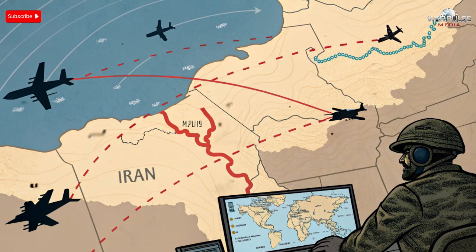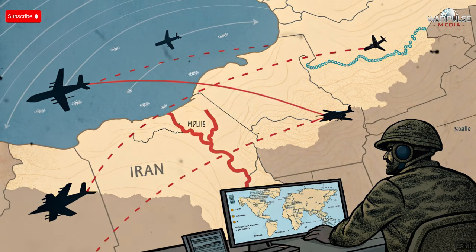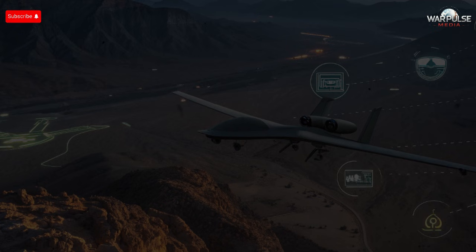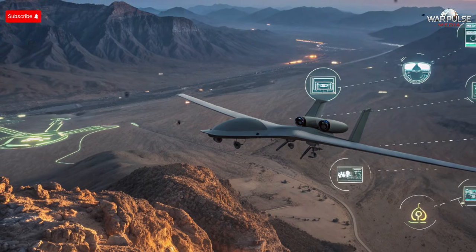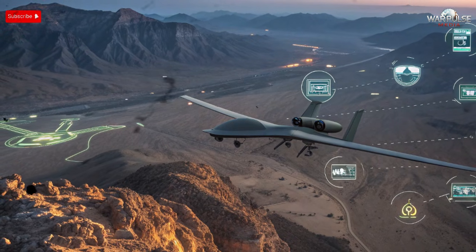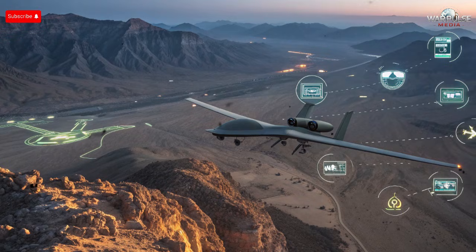We explore the operational range, endurance, and mission versatility of Iran's jet-black stealth drone. Reports suggest that the drone can cover several hundred kilometers on a single sortie, operating deep inside contested airspace without immediate refueling or support. Its aerodynamic design, lightweight composite materials, and efficient turbofan engine contribute to extended endurance, enabling prolonged surveillance or strike missions. The drone's internal modular payload bay further enhances mission flexibility — by swapping equipment, it can be configured for intelligence, surveillance, electronic warfare, or precision strike operations, allowing Iran to use a single platform for multiple strategic objectives.